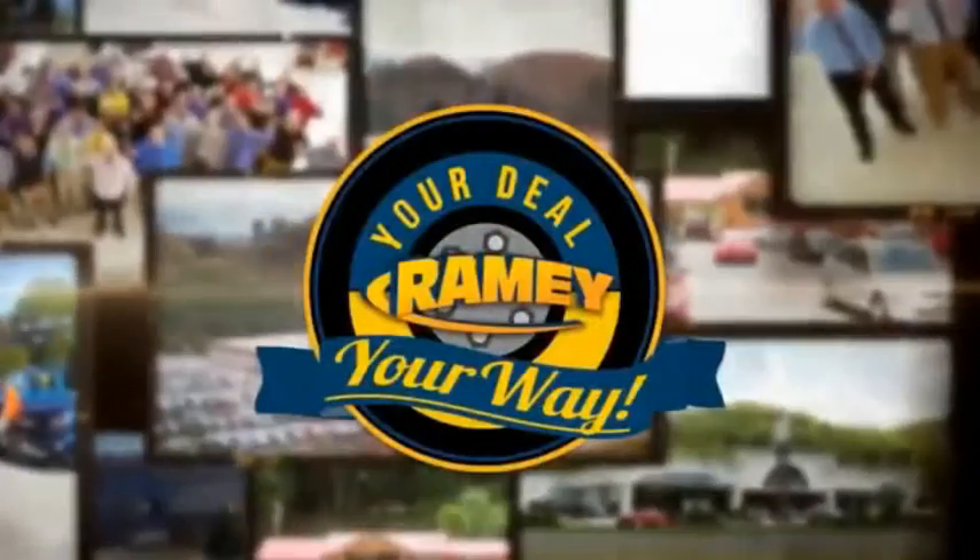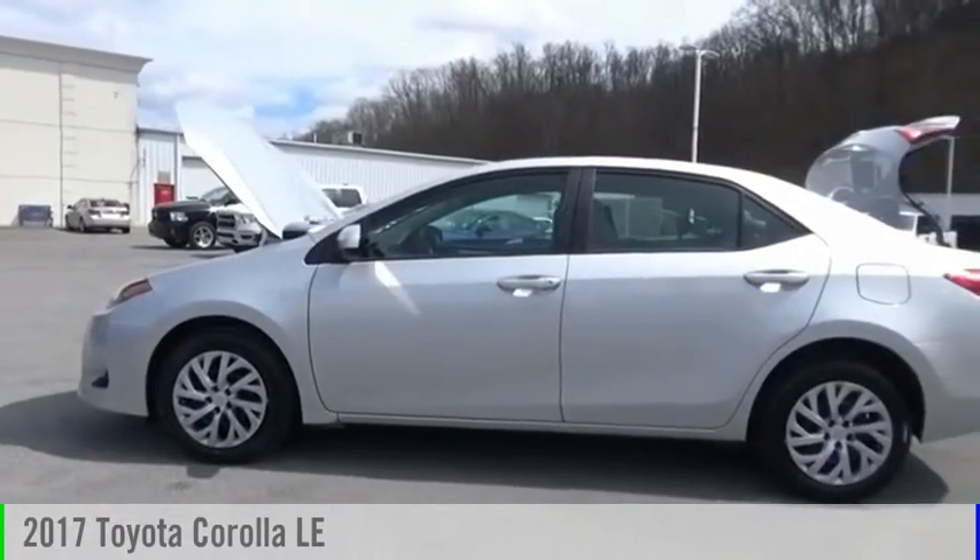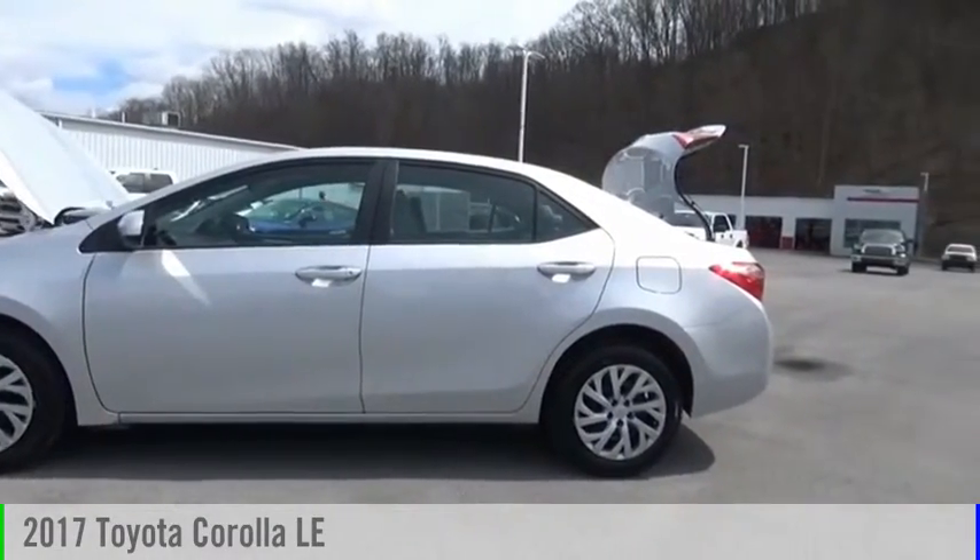Amy, it's your deal, your way. Make a great choice today with the 2017 Corolla.